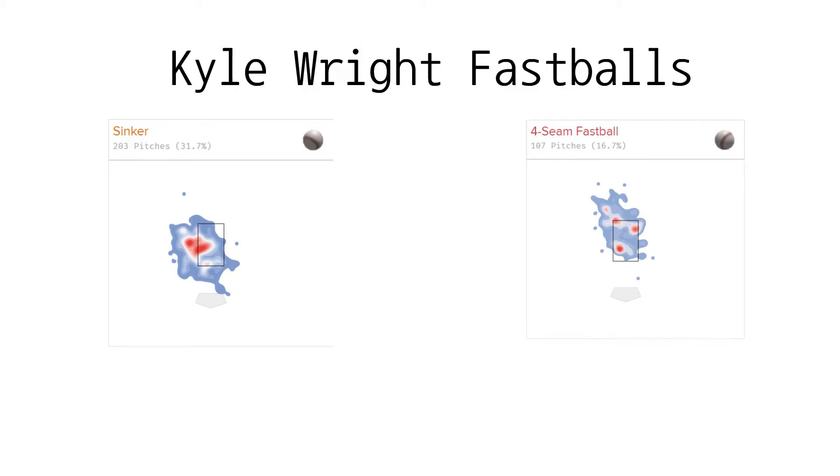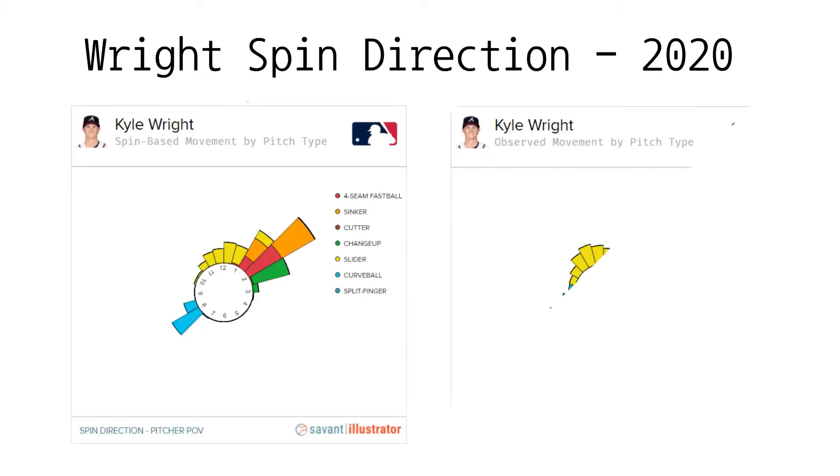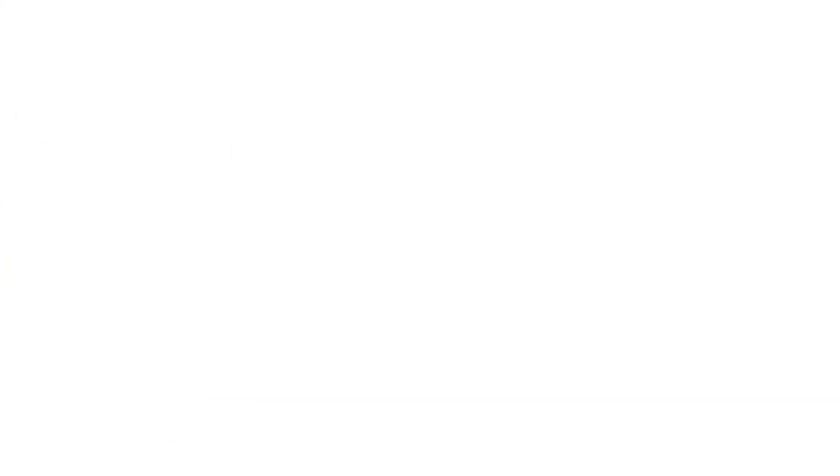Let's start with Wright's fastballs. Wright throws both a sinker and a four-seam fastball, and has fluctuated his usage rate of the two throughout his career, as he used to rely solely on his four-seamer but now primarily uses his sinker. Although the production hasn't come to fruition yet, I do believe Wright's sinker is a better pitch than his four-seamer, and it should be used more. To look into the sinker, it features a heavy amount of seam-shifted wake, which creates that late movement and strongly correlates to weak contact.